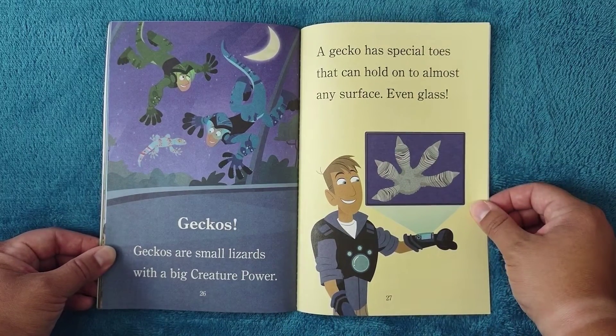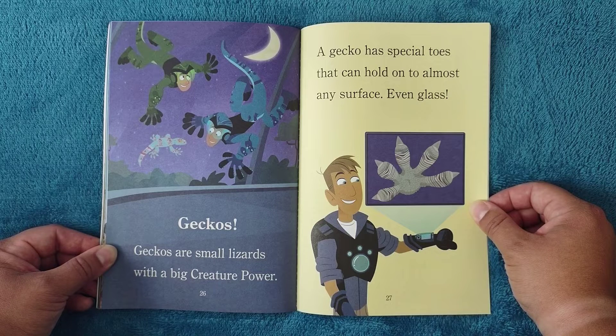Geckos: geckos are small lizards with a big creature power. A gecko has special toes that can hold on to almost any surface — even glass.